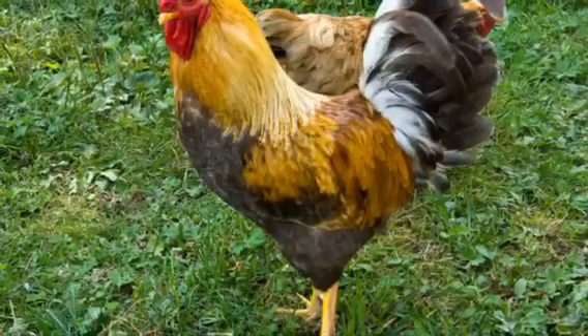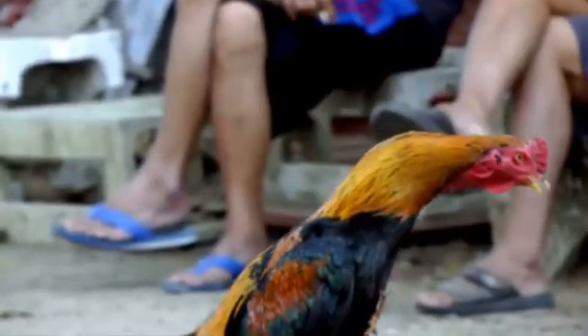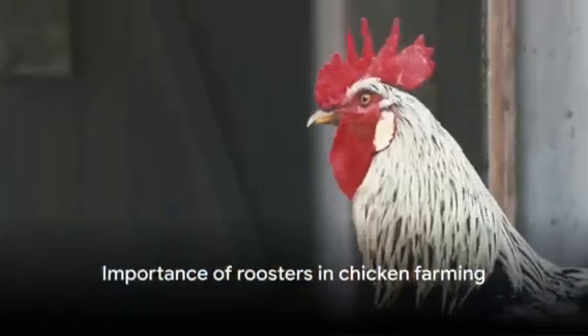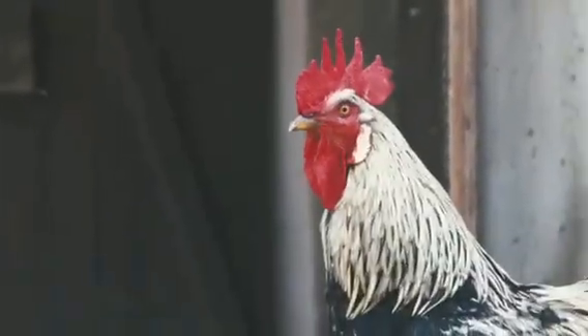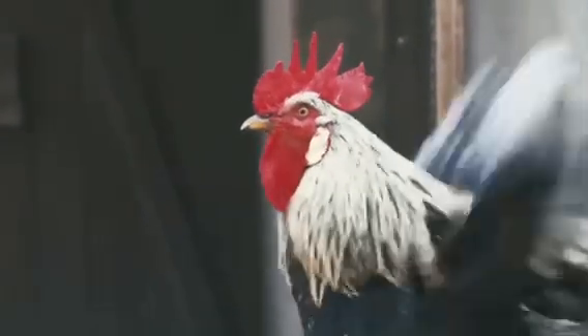So there you have it — a quick rundown of the fascinating world of roosters and hens. Understanding these aspects is key to successful chicken rearing. Remember, understanding the role of roosters and their interaction with hens is vital for any chicken owner. Happy chick rearing.